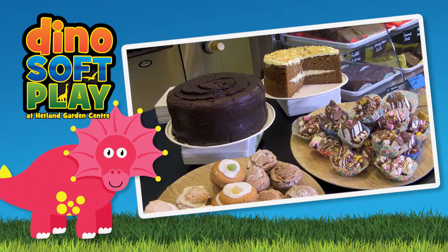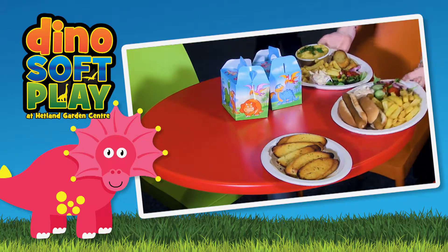Feeling peckish? Our Dinky Dinos Diner is full of tasty treats, from snacks to full meals.